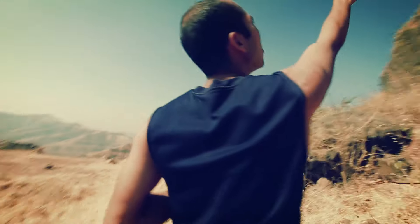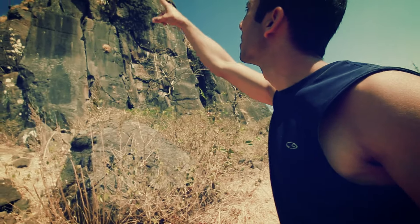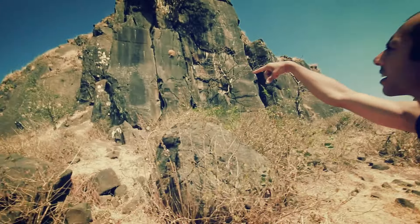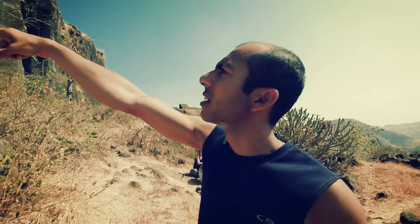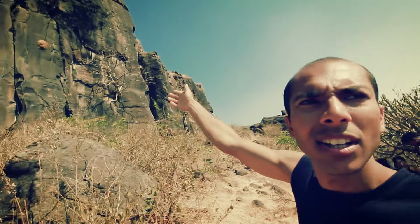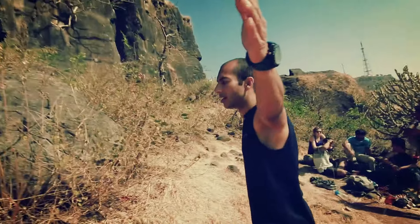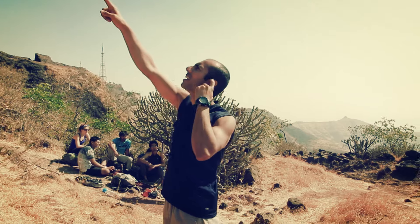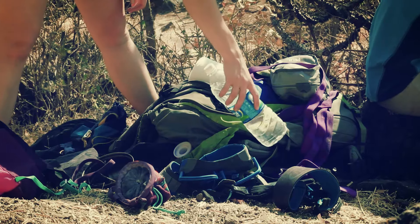The left route is called The Edge — it's about 6A with an overhang. The first part is a little technical. The right one is called Da Vinci because there's a move like the Da Vinci painting — the Vitruvian Man or something — where you have to spread out. They're both 6A.